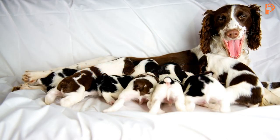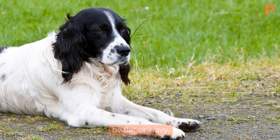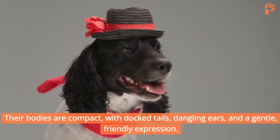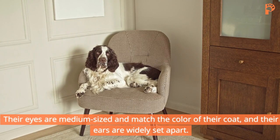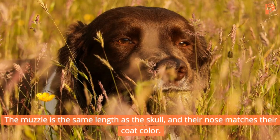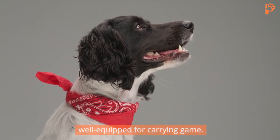English Springer Spaniels are known for their distinctive appearance. They are medium-sized dogs with a medium to long length coat that can be flat or wavy. Their bodies are compact, with docked tails, dangling ears, and a gentle, friendly expression. These dogs have muscular legs of medium size, giving them a powerful and agile appearance. Their eyes are medium-sized and match the color of their coat, and their ears are widely set apart. The muzzle is the same length as the skull, and their nose matches their coat color. With flattened cheeks, a squared mouth, and strong teeth, they are well-equipped for carrying game.